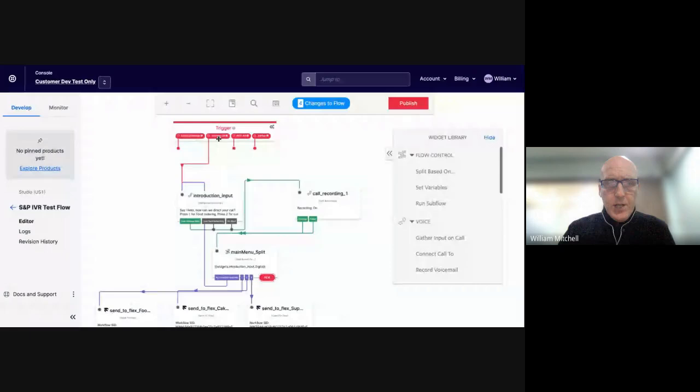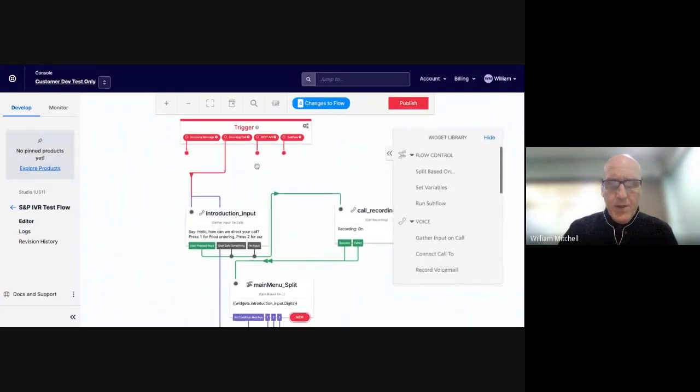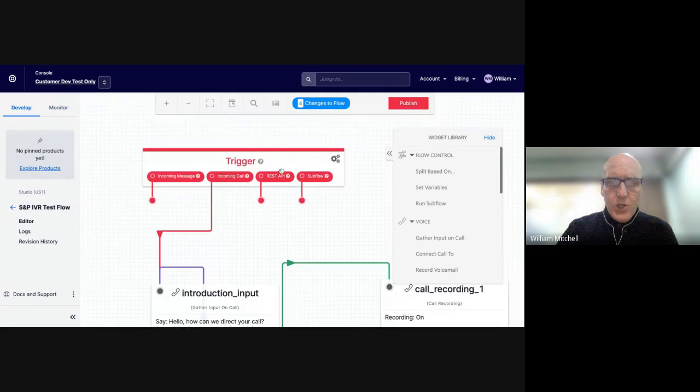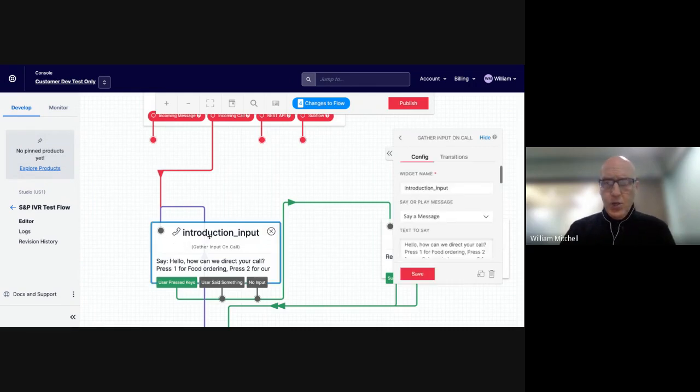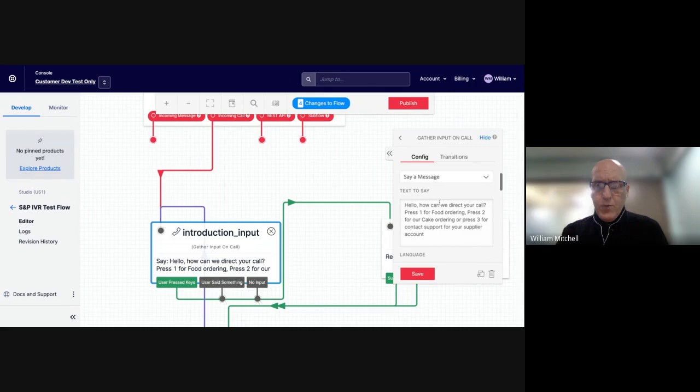The call goes into this router, which is the introduction. This is a text-to-speech tool with the initial message for the caller: 'Hi, how can we direct your call? Press one for food ordering, press two for cake ordering, or press three for contact support for your supplier account.' That will be the actual voice message that goes to our customers.